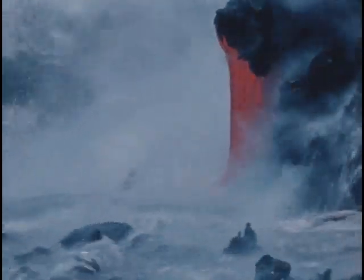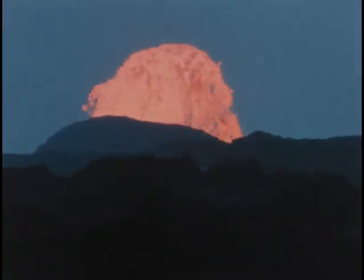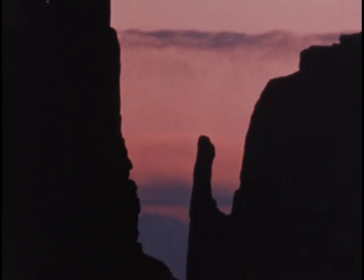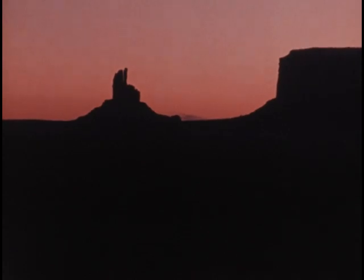Powerful forces are constantly at work, destroying old landscapes and creating new ones. Since ancient times, we have tried to find out what our Earth is made of — its relationship to the sun, the moon, and other celestial bodies. But observations by themselves may not lead anywhere. The questions we ask and the answers we find have meaning only if we can assemble them into some kind of pattern.